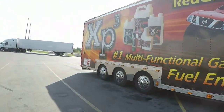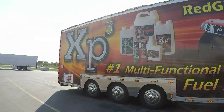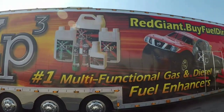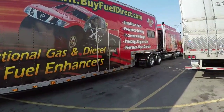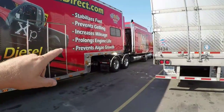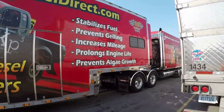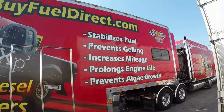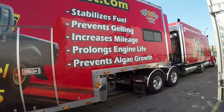It's the XP3. It looks like a diesel additive for diesel, and if you read it — remember I had problems with the other truck with algae growth — it mentions increased mileage and gelling. But look at this truck.